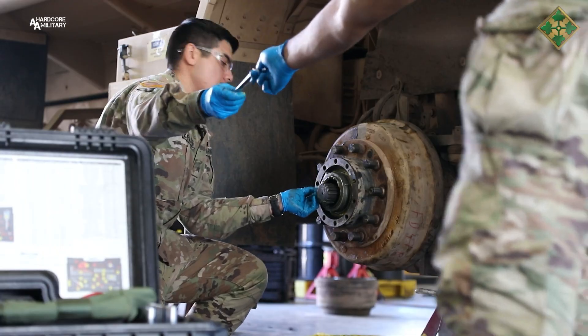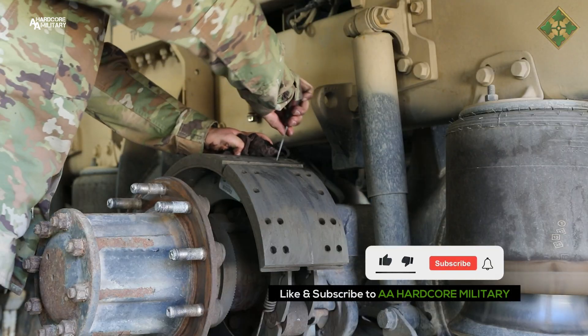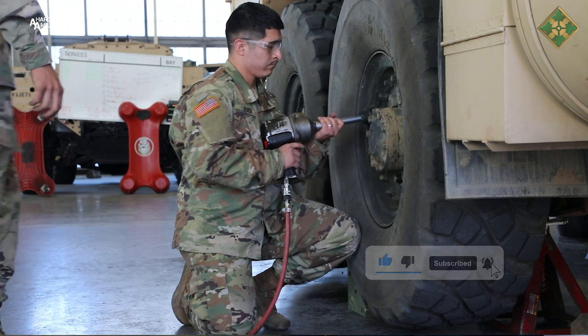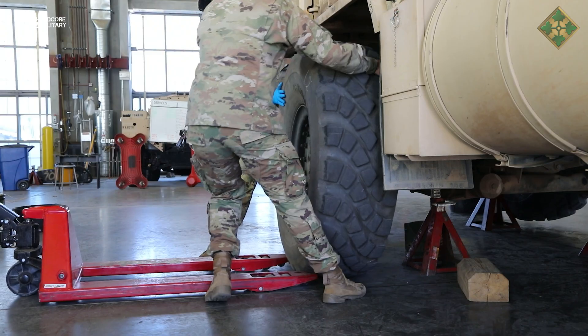My name is Dave Sattler. I'm a product training specialist with Oshkosh Defense. What we did today was a quick breakdown of the maintenance that we wanted to accomplish. We pulled the front hubs off the hemmet after we lifted it up, and took all the tires off so we can rotate them.